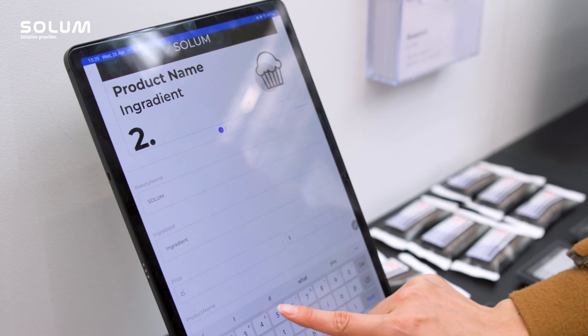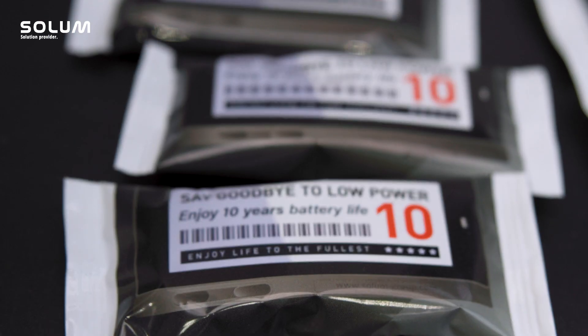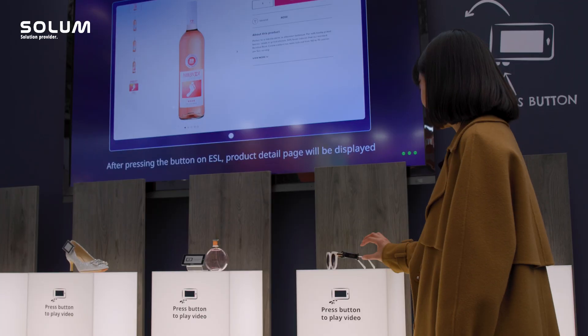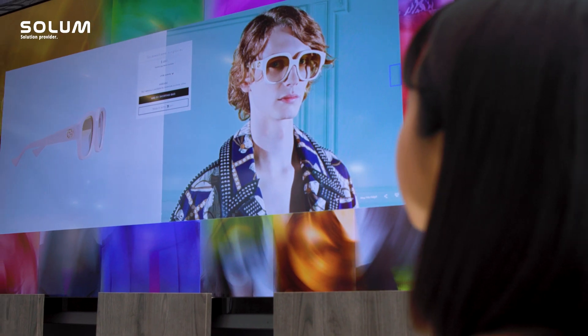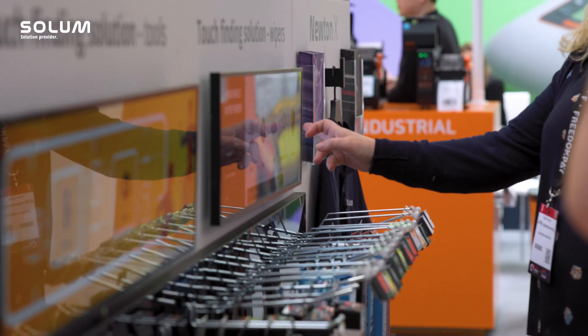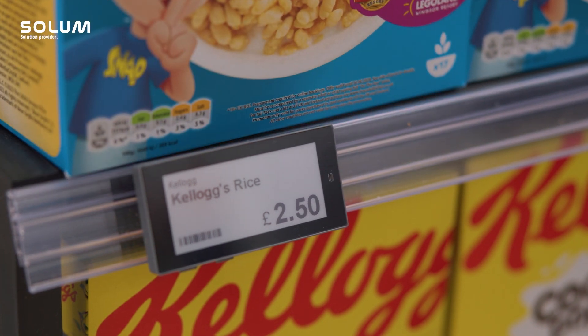Our Newton Label is probably the strongest, the clearest, it has the longest battery life in the market, so we're really excited to be showing customers that. The most important thing is the art of what you can do with the label and what else it brings — we have product selectors, pick by light, gap analysis with our cameras and so on.